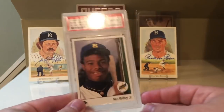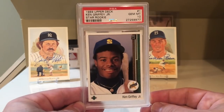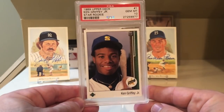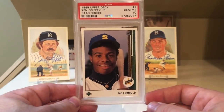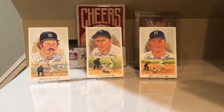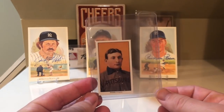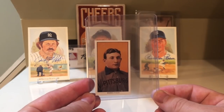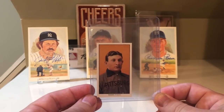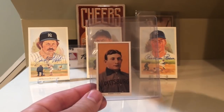At number 3 was the Ken Griffey Jr. 1989 Upper Deck. I have this card in a PSA 10 — I have to get this re-slabbed because it's got a dent here. Probably do that in Chicago. But obviously the most popular card of the 1980s, the Ken Griffey Jr. rookie card. At number 2, this is obviously not the real deal, but the Honus Wagner was voted in as number 2 — the T206 Honus Wagner. I actually saw this card in person at the Atlantic City National, so let's roll that clip.